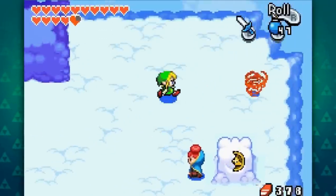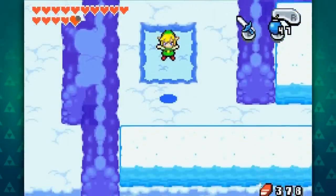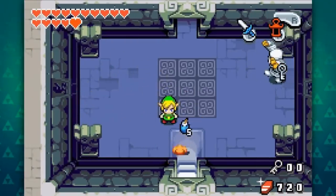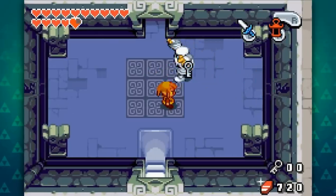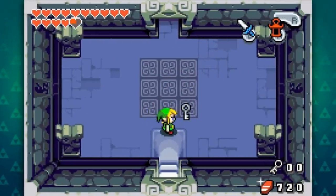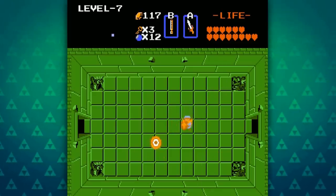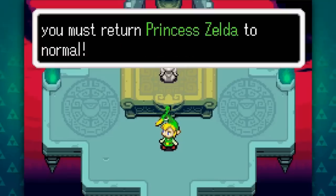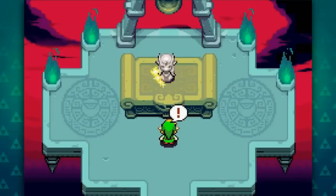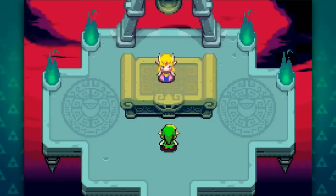Not only are its original tracks incredible, the Minish Cap actually uses an assortment of remixes of older Zelda themes. Some of these are obvious, like the Royal Crypt theme being a remix of the original Zelda's dungeon theme, but some are more obscure, like the song which plays when Zelda is released from her stone form being a remix of the ending theme from Zelda 2. This is fitting, as both Zeldas awaken from a slumber.